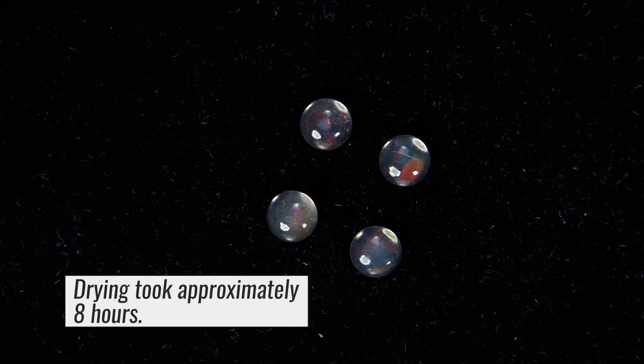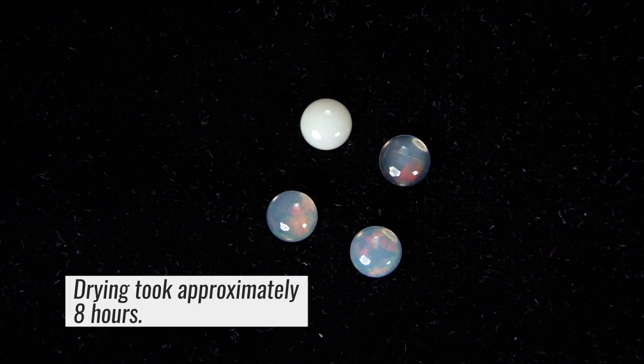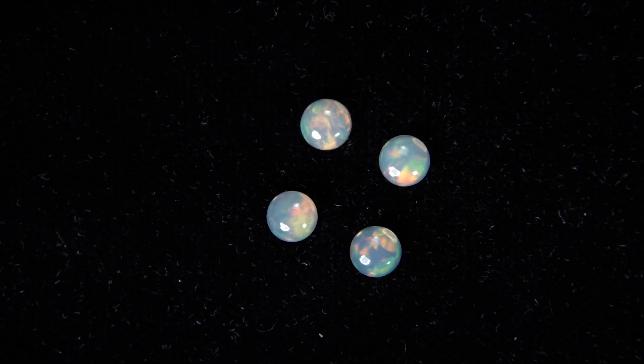This happens at different rates for each stone due to the differences in density. As you see here, once all the water evaporates, the opal reverts back to its original state with no lasting damage.